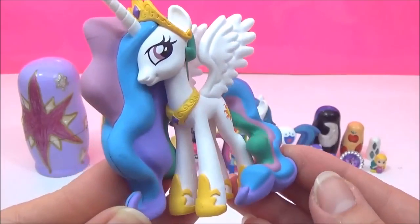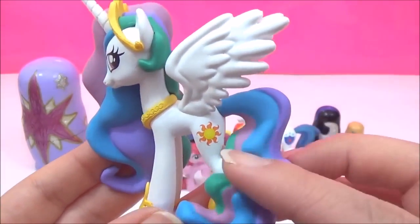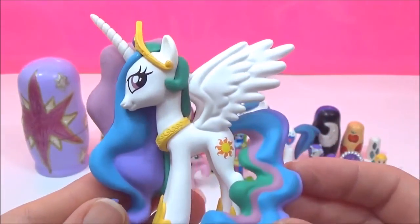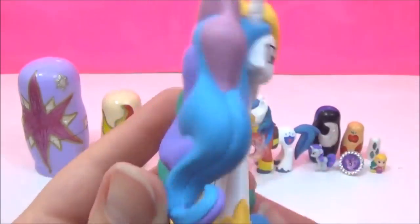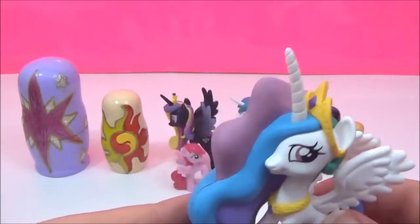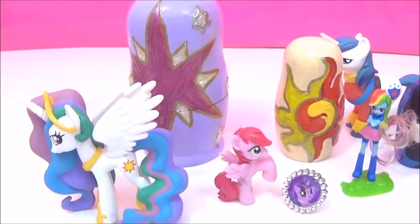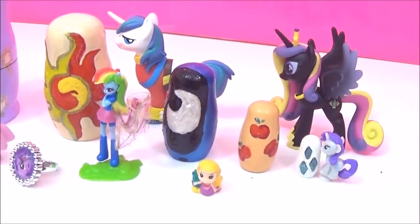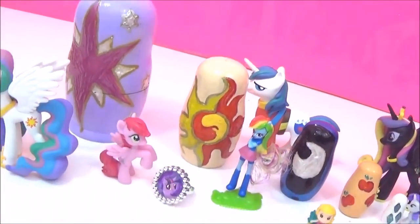Oh my goodness, that is just too awesome guys! Alright guys, I really hope you liked all these awesome My Little Pony surprises. If you did, please give it a big thumbs up. Take care! Bye!